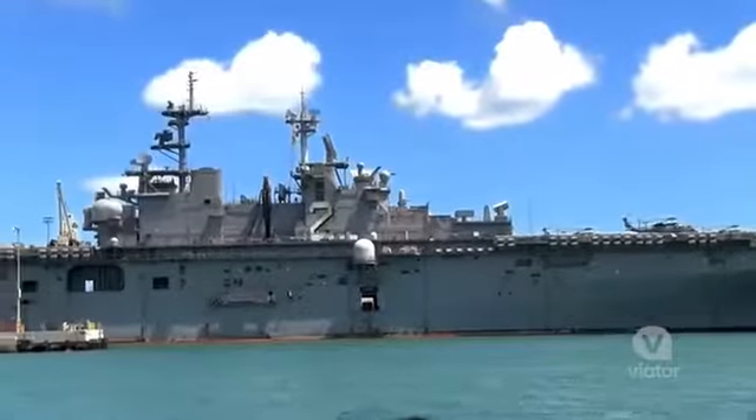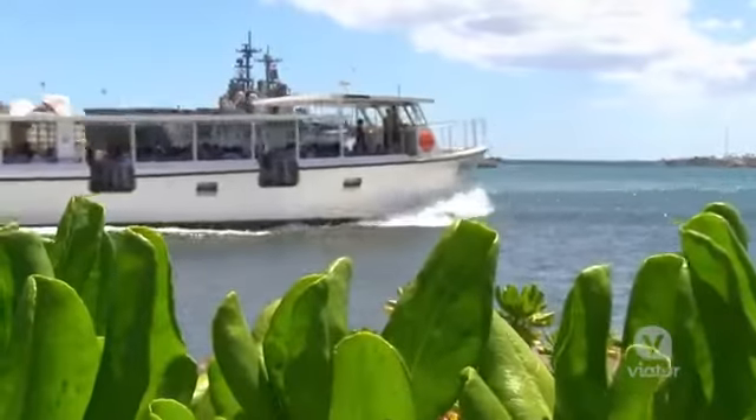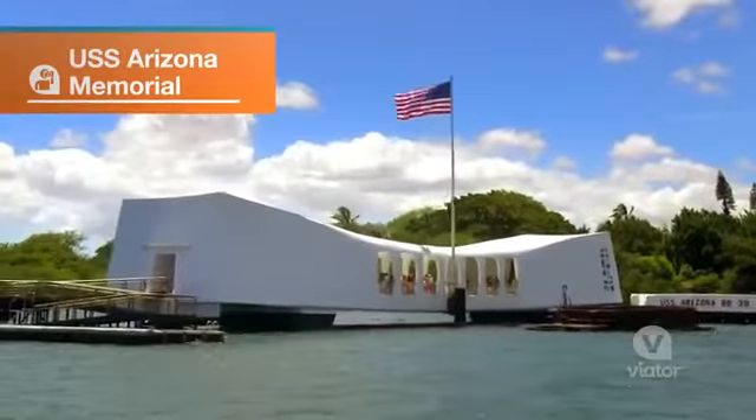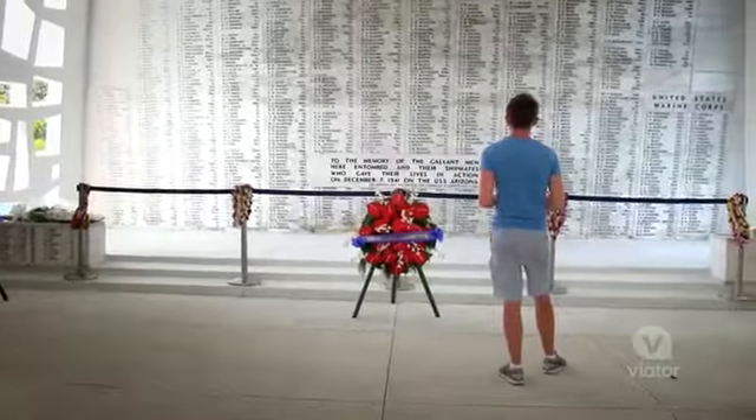Here at Oahu you have to pay a visit to the Navy base and National Historic Landmark, Pearl Harbor. One of the main things you can do here is take a boat out to the USS Arizona Memorial, where you can reflect and remember those who lost their lives.